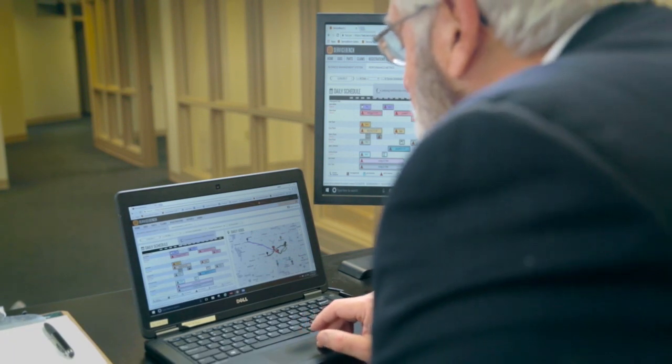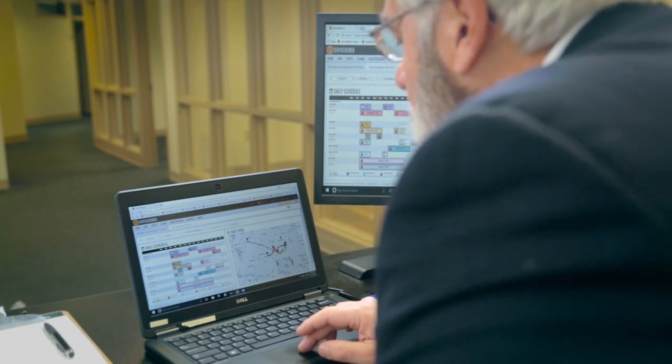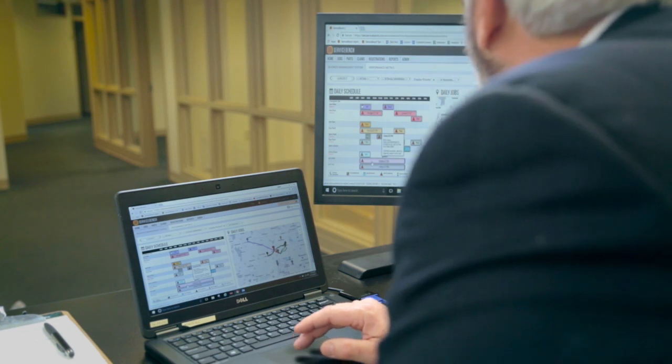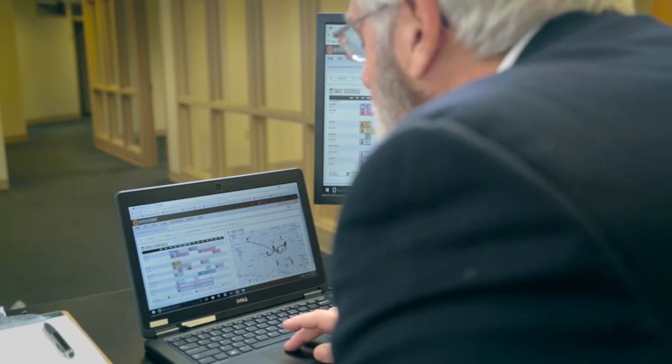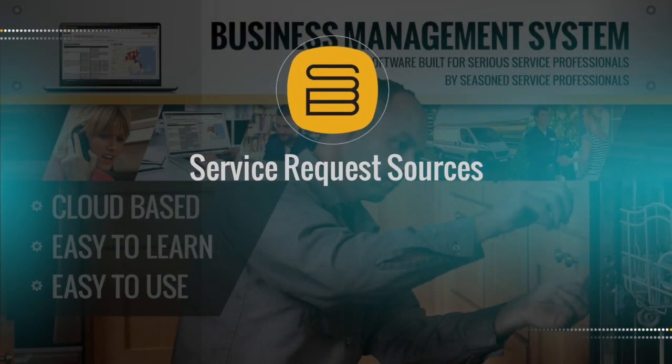As the owner of my company, I log into servicebench.com to view our work schedule and check the status of incoming jobs for assignment to our technicians using the visual dynamic jobs dashboard. We receive service requests from three sources throughout the day.